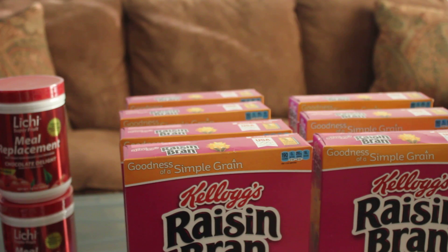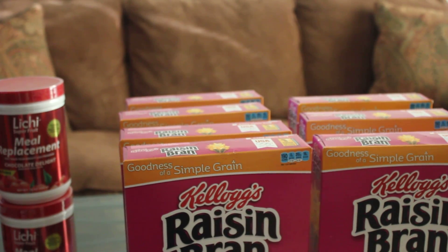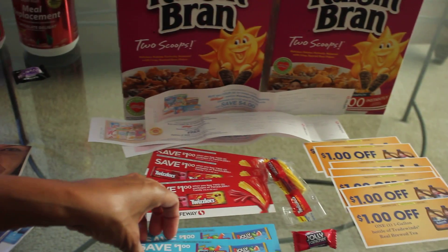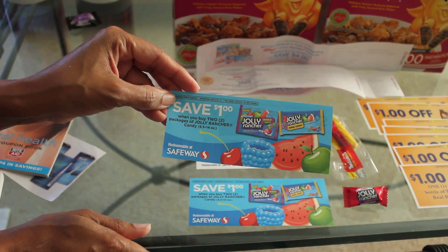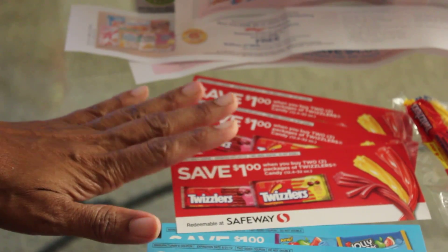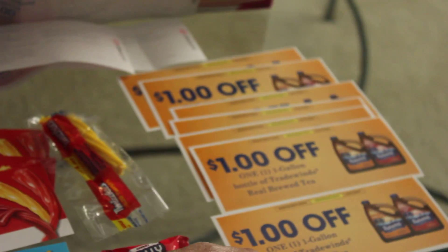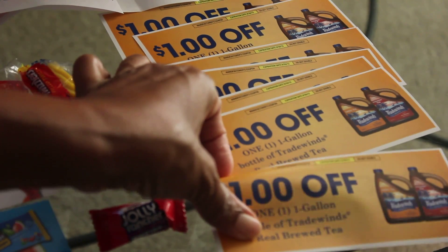Sometimes at stores there are vendor representatives promoting products. I ran into one at Safeway and got some samples, but what I really want to show you are the coupons. Don't be afraid to ask for extra coupons — this guy was very friendly and let me take several. You can see he gave me a lot of coupons from a previous store visit as well; I have even more but already used them. This is for a tea called Trade Winds, which they sell at Safeway.